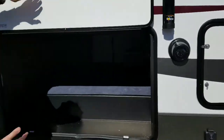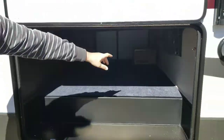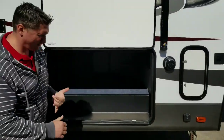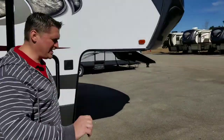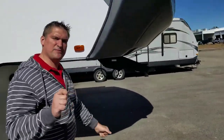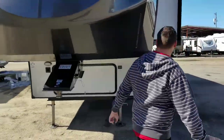We got all this storage in here, guys. Complete pass-through — on the other side is all your water controls. You got your inverter for your residential fridge. One thing I did want to show you guys that changes the game on the Heritage Glen: first time they're ever doing auto level. That is awesome — auto level on your Heritage Glen.